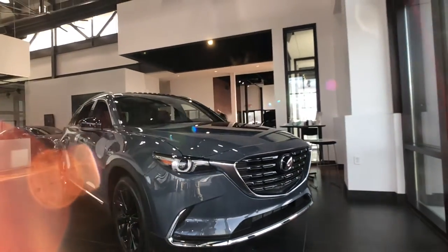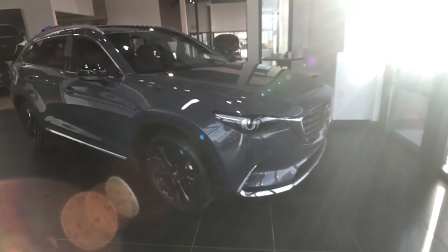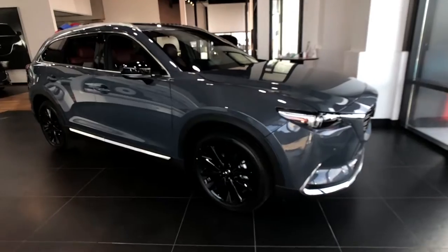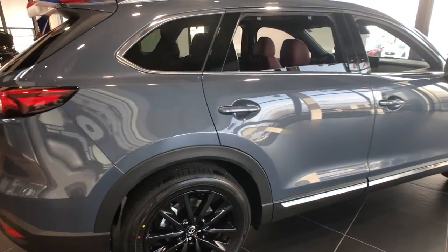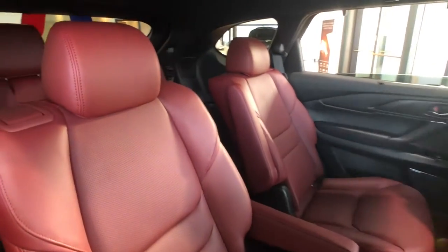Hello everyone, Faith from Astero Metro Mazda here. I just wanted to start off the new year by talking about my favorite 2021 Mazda model. This is our 2021 Mazda CX-9 Carbon Edition in this lovely polymetal gray exterior paired with the deep red interior — probably one of my favorite color combos we carry in the Mazda line.